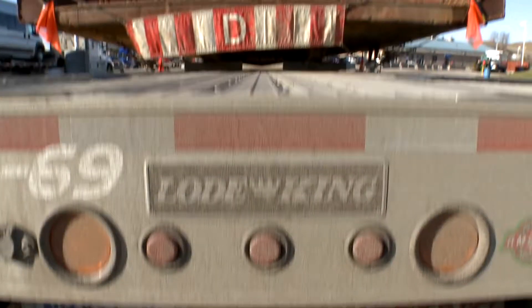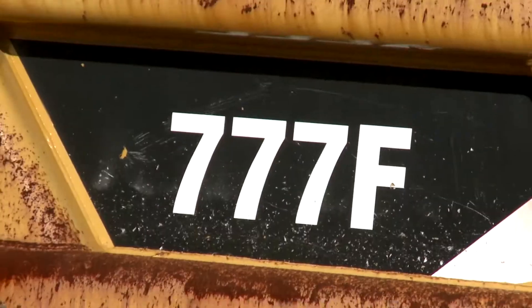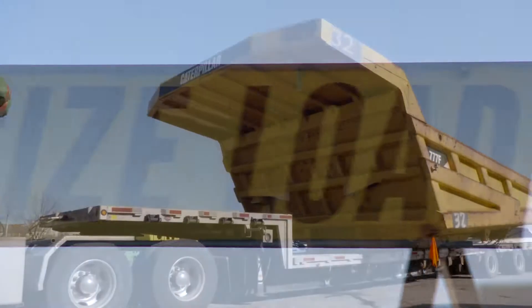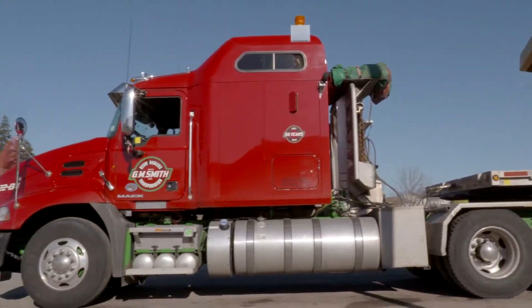So when there was a need for a massively oversized 777 rock box in the remote east coast of Canada, GM Smith was the only call to make.